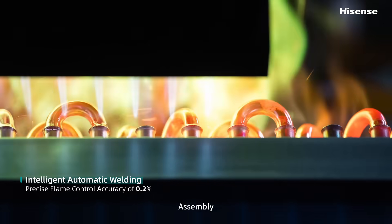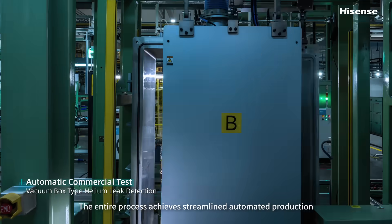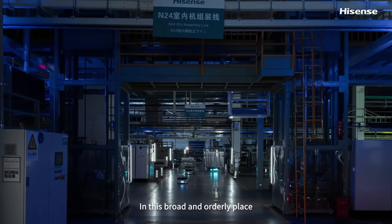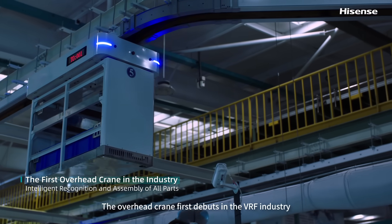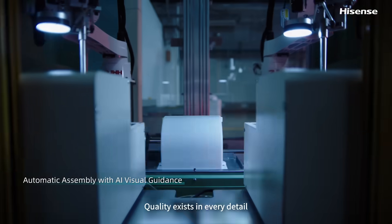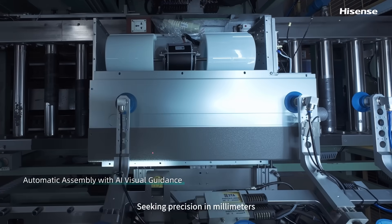Assembly, welding, helium testing — the entire process achieves streamlined automated production in this broad and orderly place. The overhead crane first debuts in the VRF industry, running through the logistics line. Quality exists in every detail, seeking precision in millimeters.